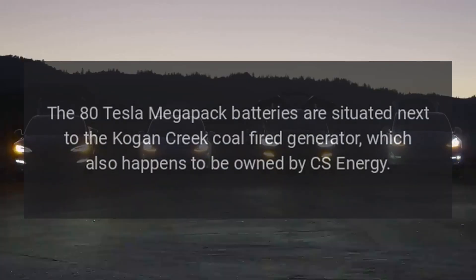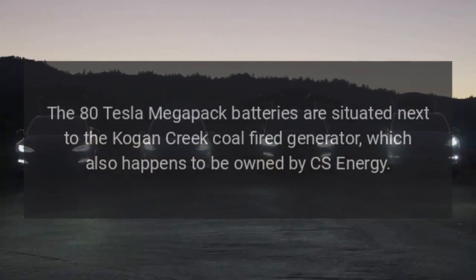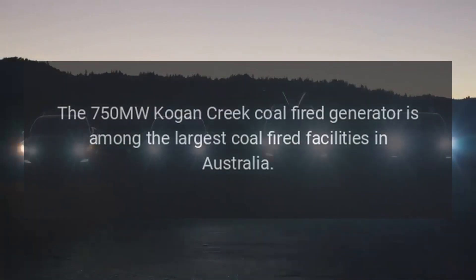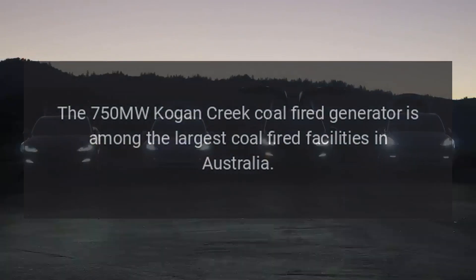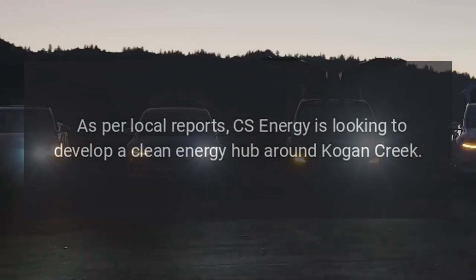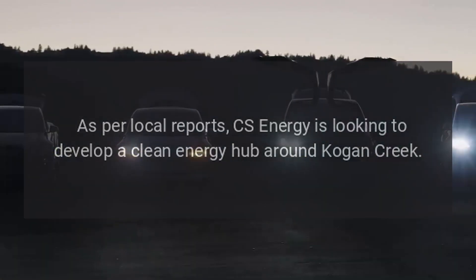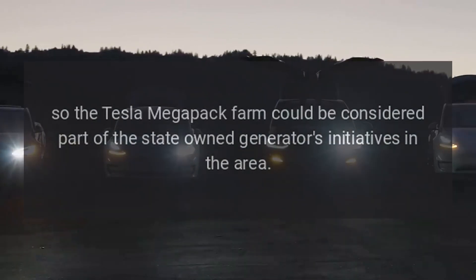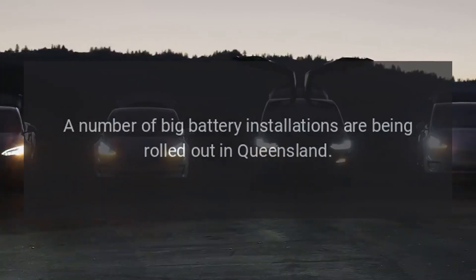The 80 Tesla Megapack batteries are situated next to the Kogan Creek coal-fired generator, which is also owned by CS Energy. The 750 MW Kogan Creek coal-fired generator is among the largest coal-fired facilities in Australia. CS Energy is looking to develop a clean energy hub around Kogan Creek, so the Tesla Megapack farm could be considered part of the state-owned generator's initiatives in the area.